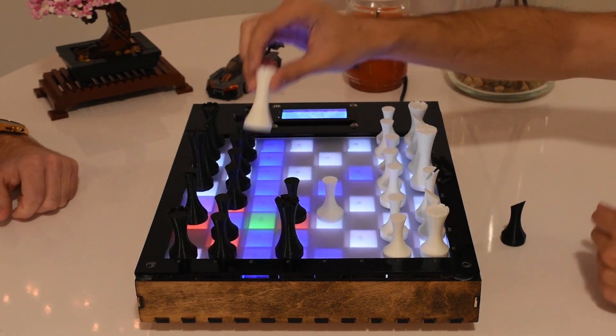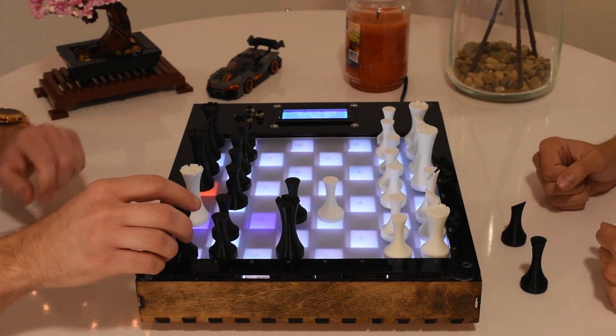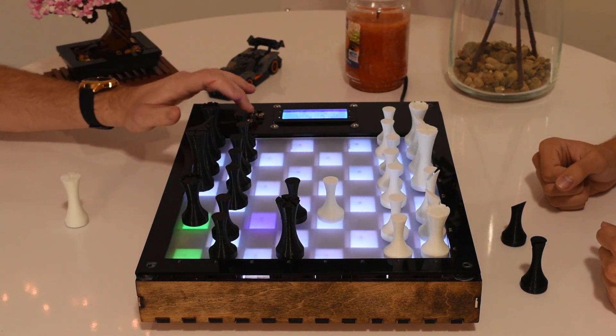Connect with friends who share your love for chess, sharpen your skills against an AI, or learn the game for the first time — all while preserving the much-desired hands-on experience.